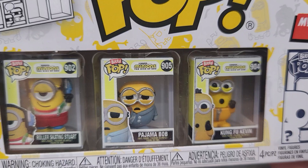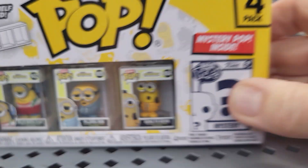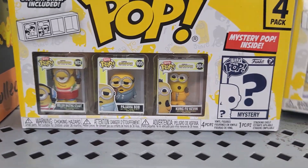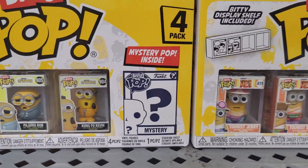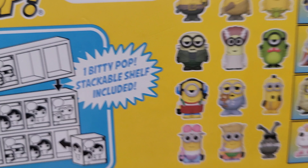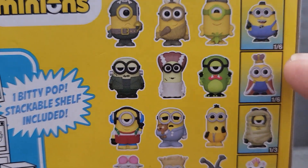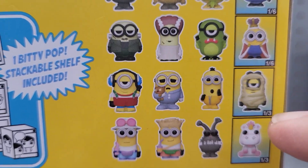And this one has these. These are the ones I've found so far, so the other ones you can collect that are not in this 4-pack must be a surprise — mystery. So these are the mystery ones.